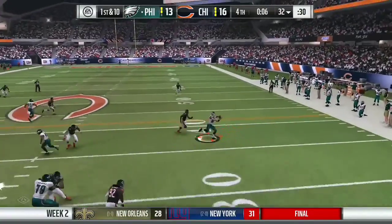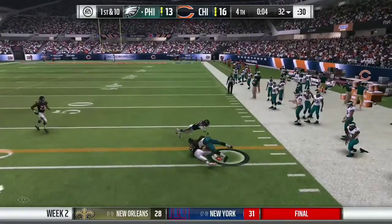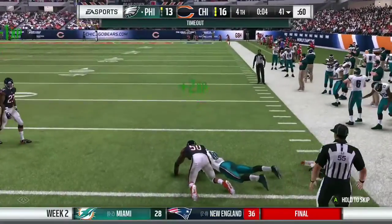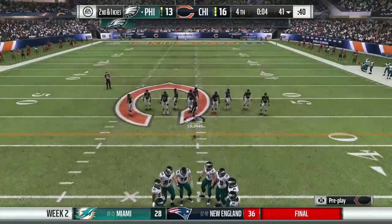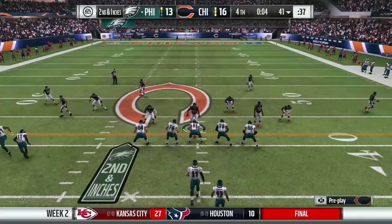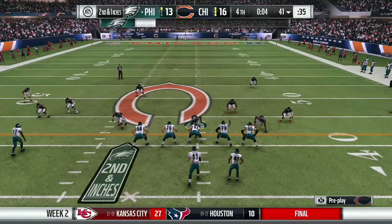Back to throw and this is Hurts with it — right side — that one good for 10 yards and that'll make it second and a foot or so. Now hold everything, we're going to get another timeout by the offense as the two teams are talking on their respective sidelines.